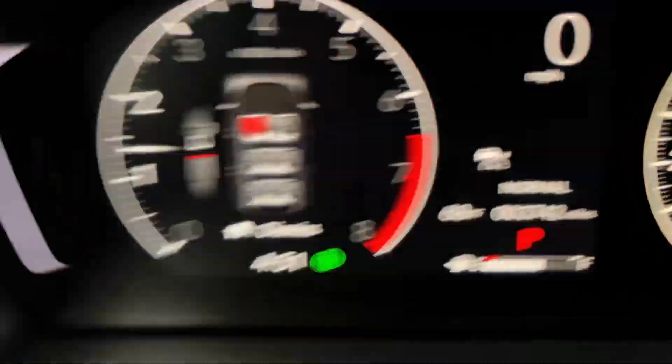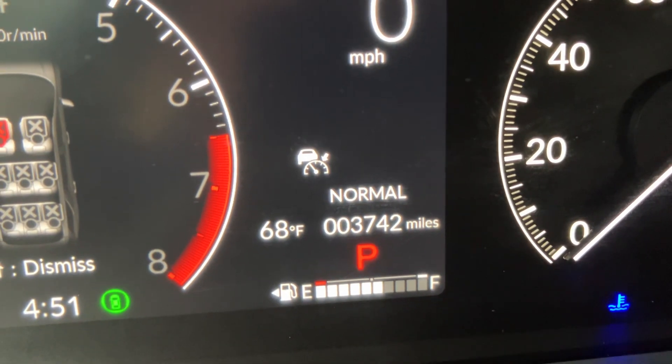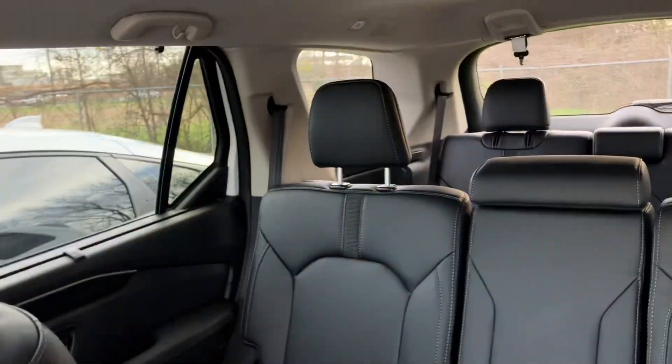I believe this is one of our motor vehicles, so you can rest assured that it has been absolutely very well maintained. It hasn't needed really any maintenance, though, because it's so new.